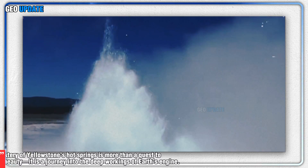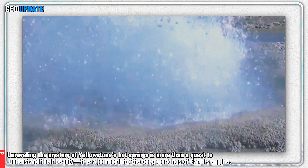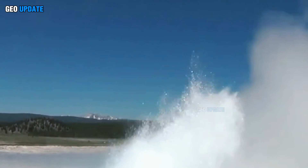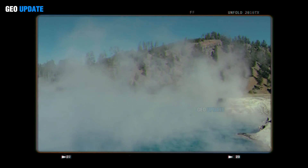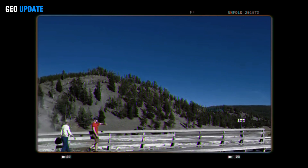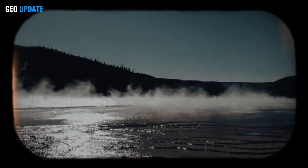Unraveling the mystery of Yellowstone's hot springs is more than a quest to understand their beauty — it is a journey into the deep workings of Earth's engine. Each spring is a living laboratory, offering clues about planetary heat transfer, subsurface hydrology, and even the potential for life in extreme environments beyond our world. As scientists continue to follow the underground trail, Yellowstone reminds us that the ground beneath our feet is neither quiet nor still. It is a dynamic, restless realm, forever reshaping the landscape above.